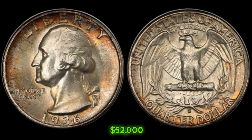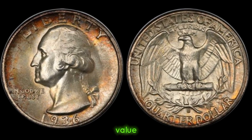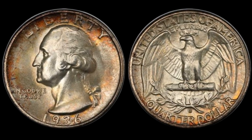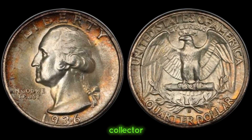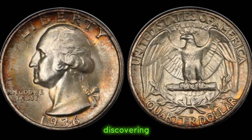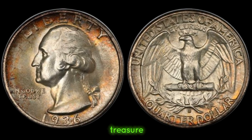This coin's value in the market is $52,000. Beyond its monetary value, each coin carries a piece of history and heritage. Whether you're a seasoned collector or a curious enthusiast, keep exploring, keep discovering, and who knows? You might just stumble upon your own hidden treasure.